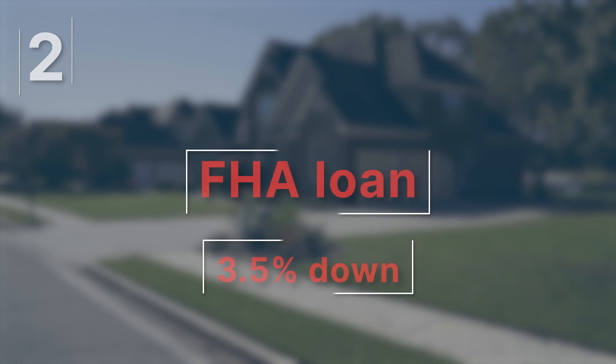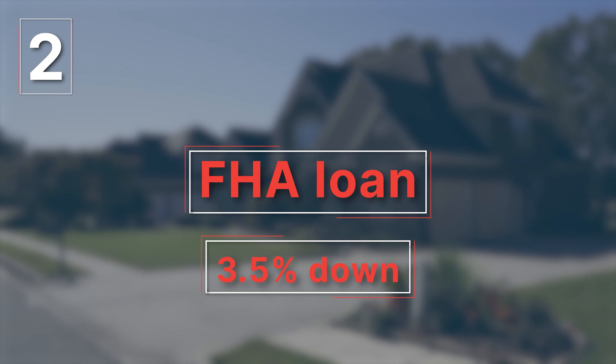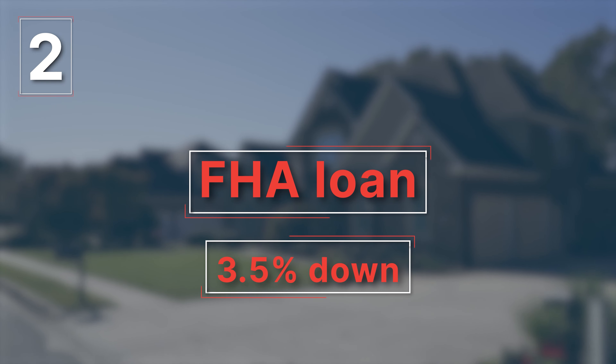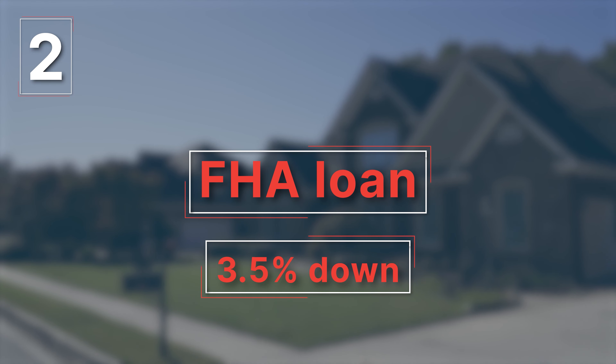The second type of home loan is the FHA loan. With an FHA loan, buyers are required to put three and a half percent down. These types of home loans are typical for first-time home buyers, and qualifications are based on household income.